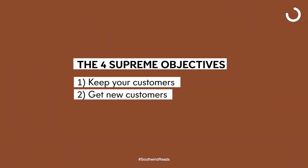Welcome back to another episode of Excellence Wins. Today, we're going to be talking about two of the four supreme objectives. Number one is keep your customer. Number two is get new customers.